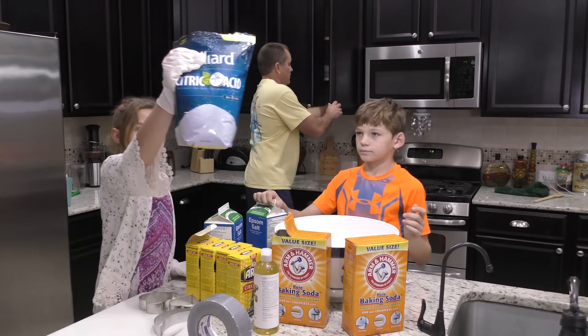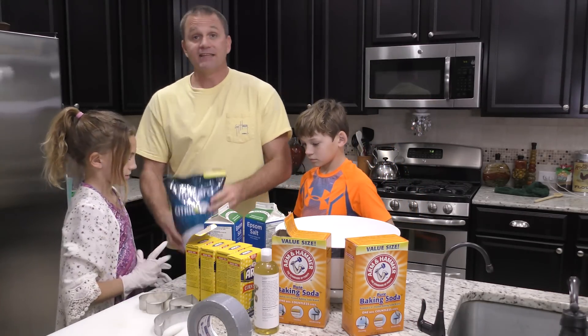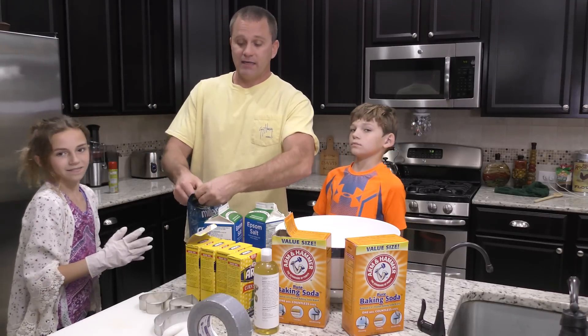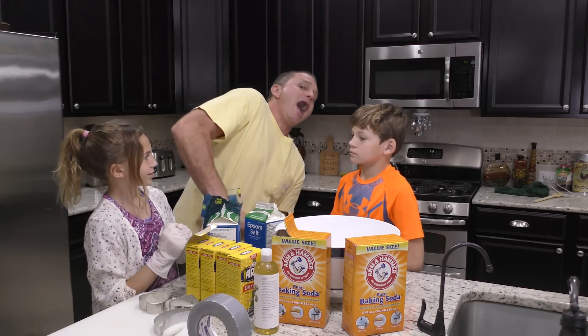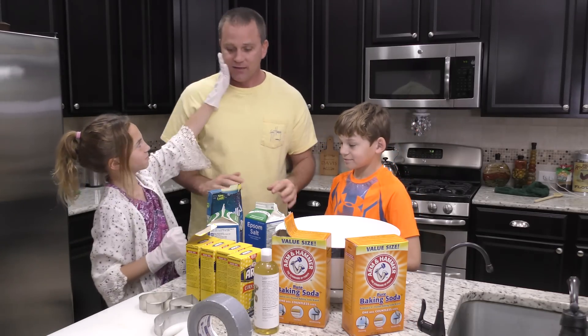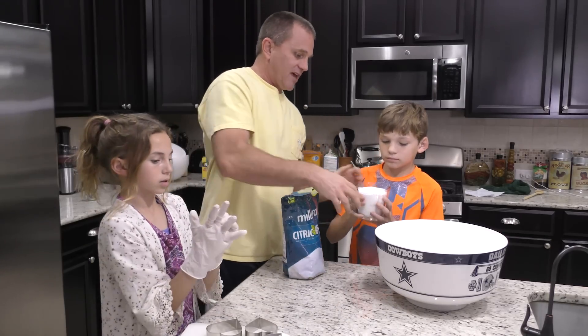Citric acid. It is heavy, it is really heavy, and it is acid. If you accidentally touch yourself with this, it will burn a hole straight through your head — just kidding! It feels like salt. Here's a big giant bag of it and we need eight cups of that.